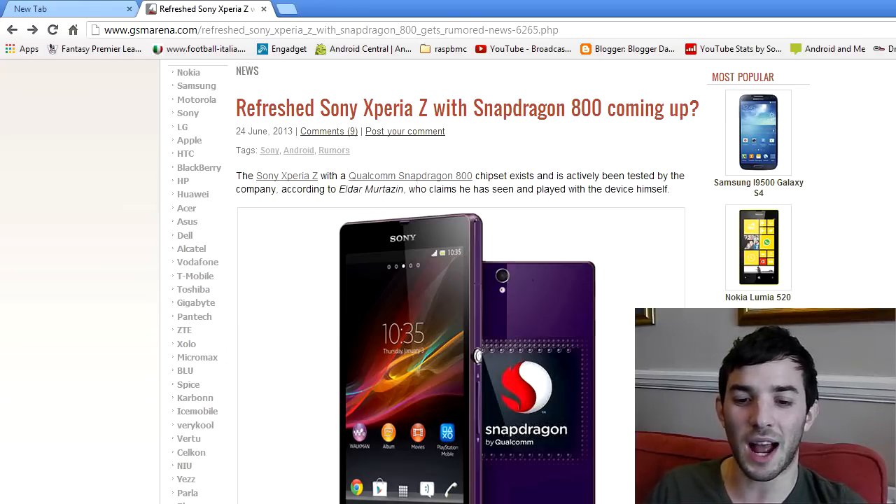If you're a Sony Xperia Z owner, how does that make you feel? Are you annoyed with that? Have you just bought the first-gen and thinking, 'What the hell, Sony? Now I have to buy this one?' Because the Sony Xperia Z2 or the second-gen with the Snapdragon 800 is going to be a hell of a lot better, especially if it has a better screen as well.